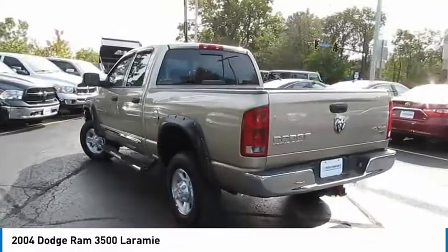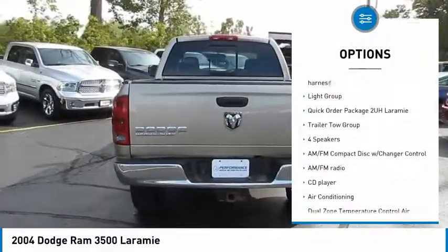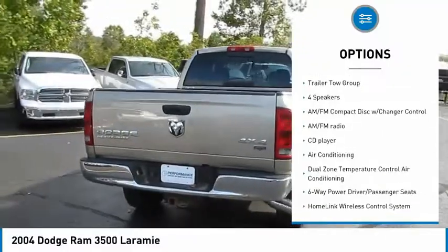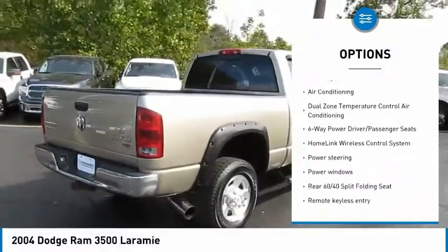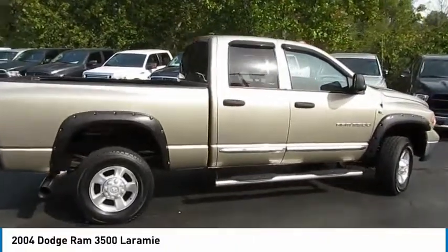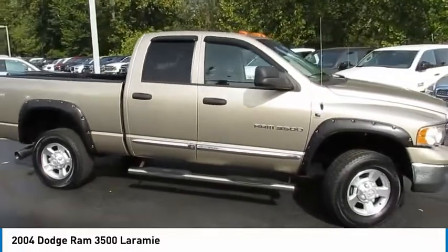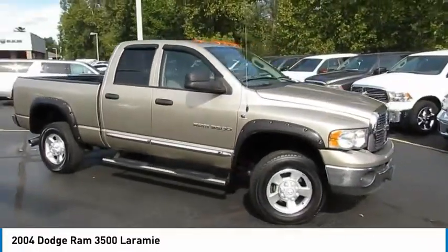Here are some of this vehicle's great options: dual airbags, air conditioning, leather-wrapped steering wheel, power steering, four-wheel disc brakes, security alarm, fog lamps, compass, power windows, and security package. A vehicle like this doesn't come along every day — come in and get it before someone else does.